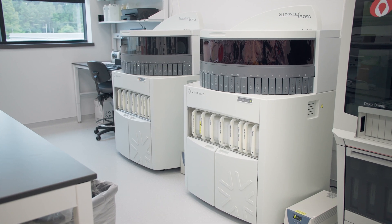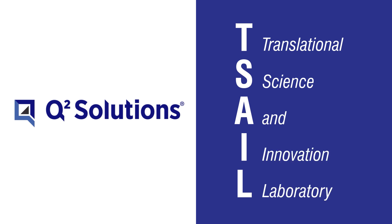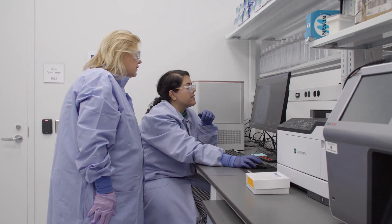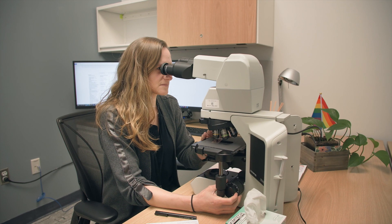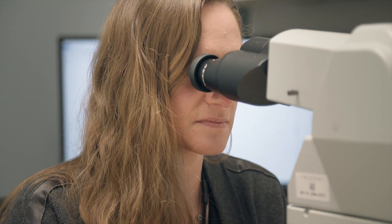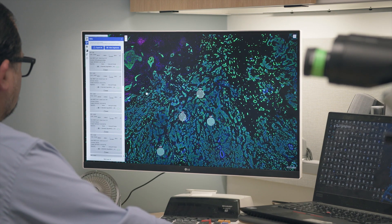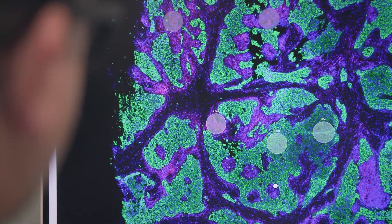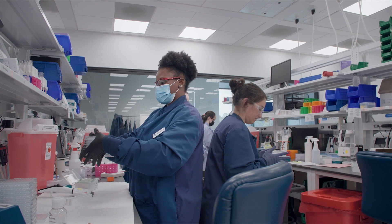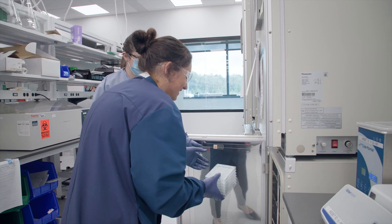That's where TSAIL comes in. Q-Squared Solutions' state-of-the-art Translational Science and Innovation Laboratory, TSAIL, delivers against these challenges and helps to accelerate the drug development process by focusing on human biomarker discovery activities and exploratory clinical sample testing outside the regulatory constraints of standard clinical trials. TSAIL bridges the gap between clinical trials and preclinical activities by providing a dedicated space for rapid action for a range of laboratory capabilities, and TSAIL scientists can evaluate and deploy quickly within the context of a larger central laboratory environment, thus providing a huge advantage for the customer.